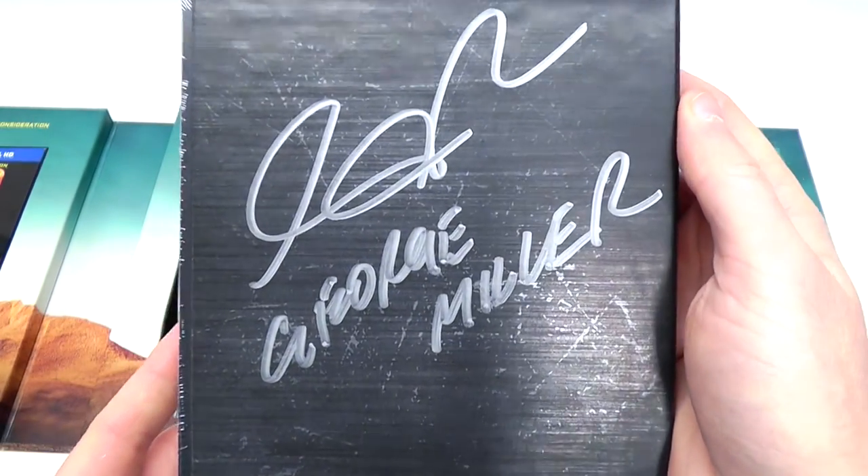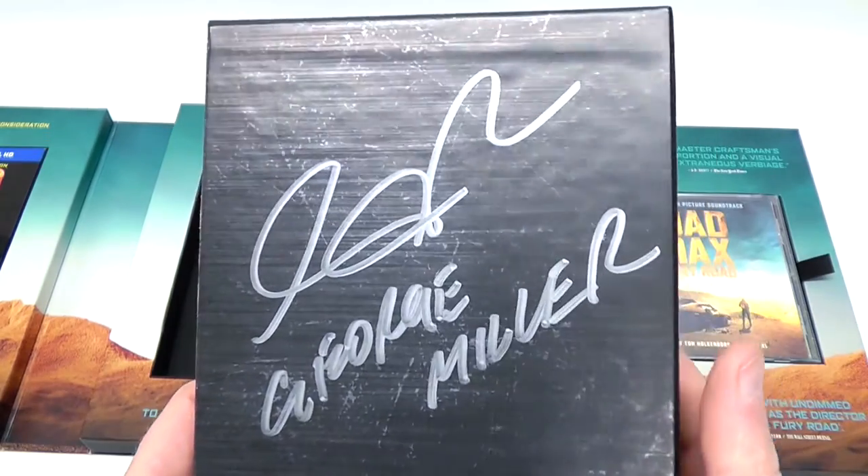Flip to the spine there, and then we've got the back. This is actually a signature from George Miller himself.